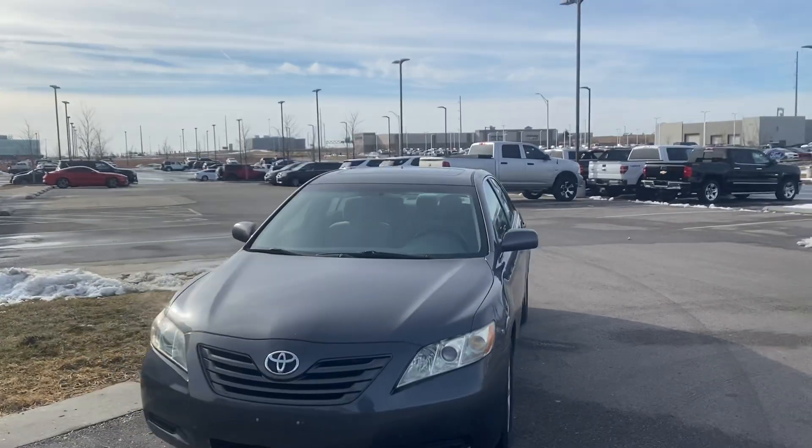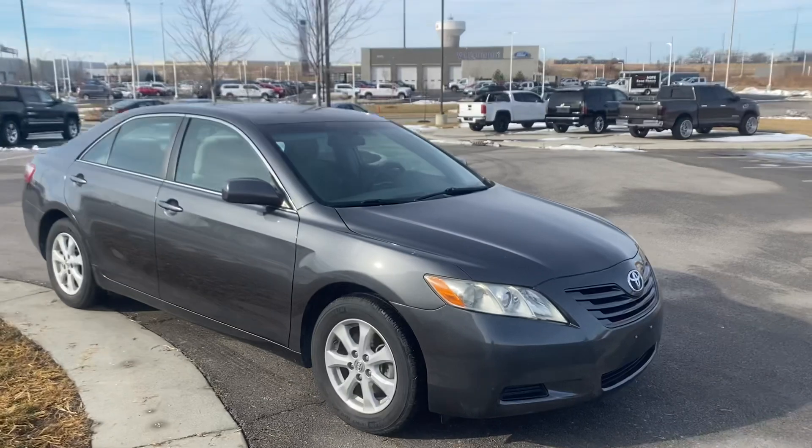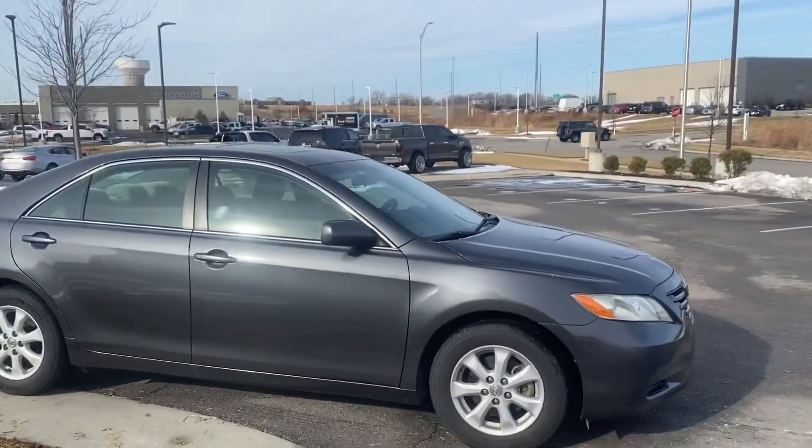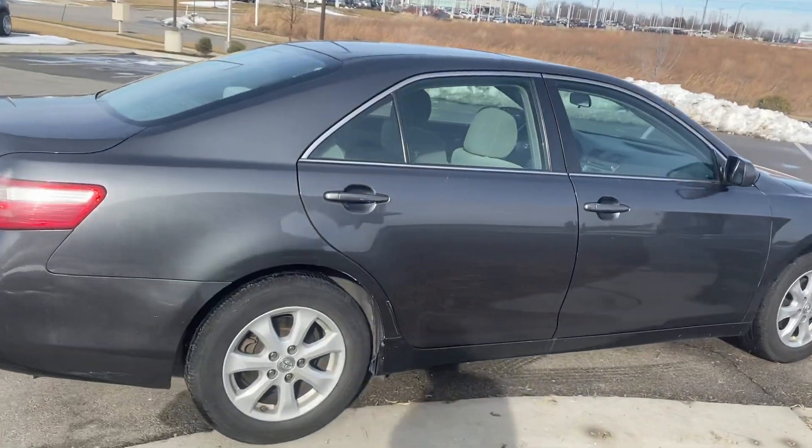Looking over the vehicle you're going to see that it's in great condition. It's a vehicle that I actually personally bought — I bought it off of a military gentleman and this was the vehicle that he decided he no longer needed.